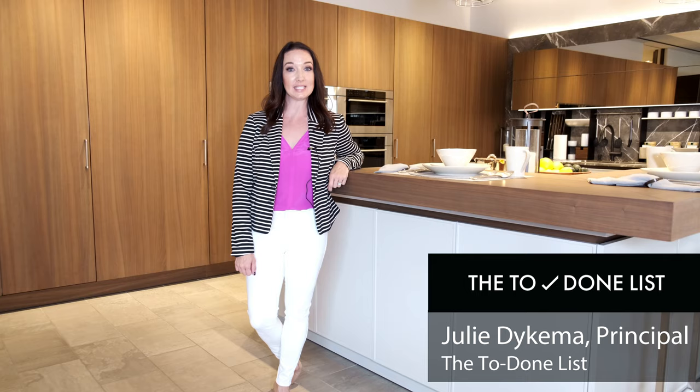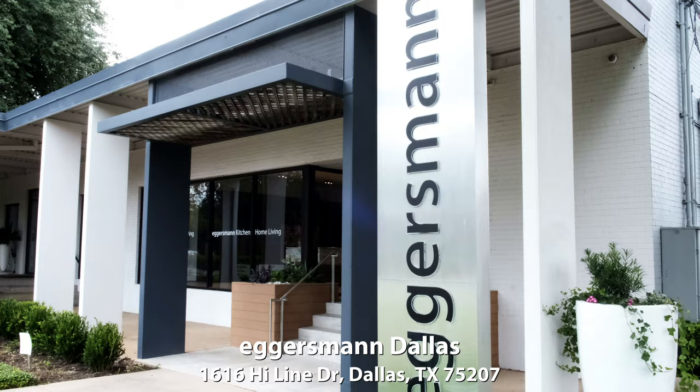Hi, my name is Julie Dykema, professional organizer and owner of The To Done List. I am standing in the Eggersman kitchen showroom in the downtown design district of Dallas.